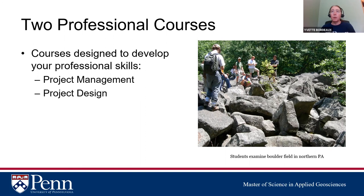Two professional courses are required of everyone. First is project management — many students are in or heading into environmental consulting and want to move into management roles. Having a project management course on your resume prepares you to manage large projects. This was recommended by our external advisory board, who stressed that students need strong writing and project management skills. The second course is project design, which prepares you for your capstone thesis at the end.